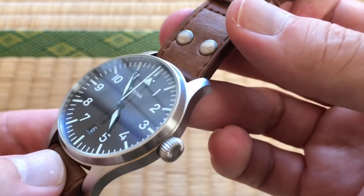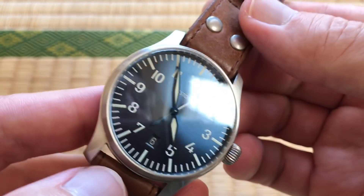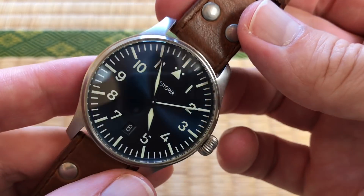I guess I wish it had a bit more water resistance — it's only 50 meters. But it's a flight watch, so it's okay for the rain. It's not like you'd take this to the beach — I'd never swim with it.